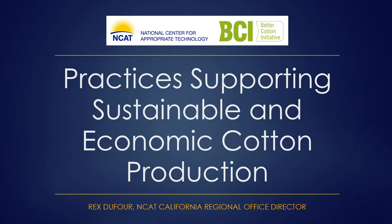I'm pleased to see so many folks interested in today's webinar, which is Practices Supporting Sustainable and Economic Cotton Production. We've got a lot to cover today, so we'll monitor any questions submitted on the Questions tab in the GoToWebinar window. Just type them in and we'll get to them at the end of the program. This is scheduled to be about an hour, though with questions we might go a little bit longer.